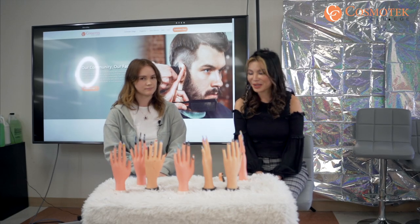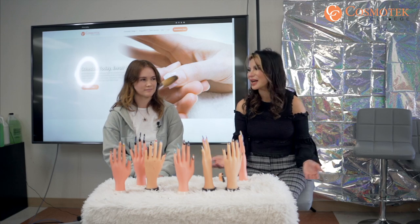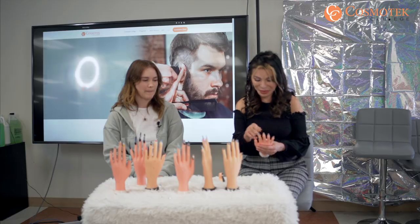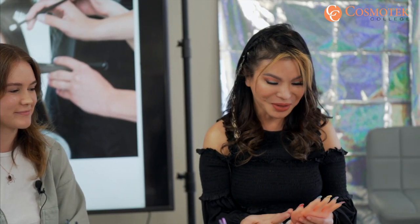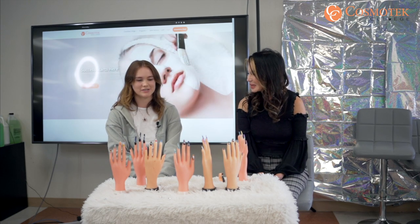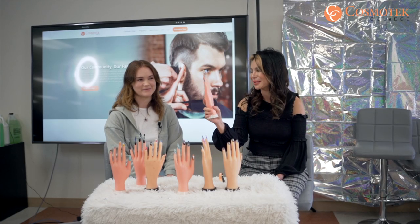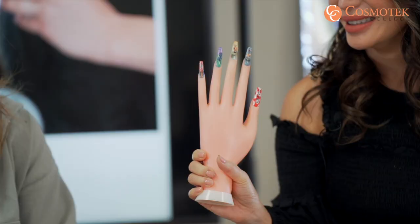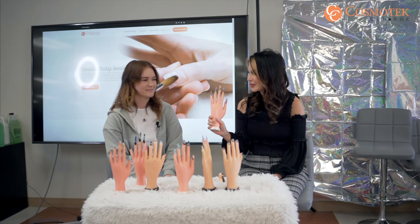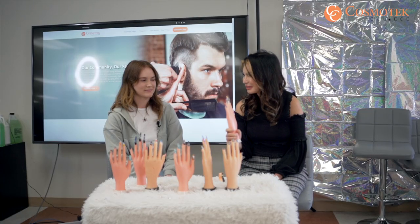What advice would you give to your friends and people inspired by you to achieve this kind of nail art? You just have to be really patient — it takes me a really long time. How long did this one take? That took like two days. Two days for all five fingers? Yes, for all five. How many hours a day? Probably like five hours.